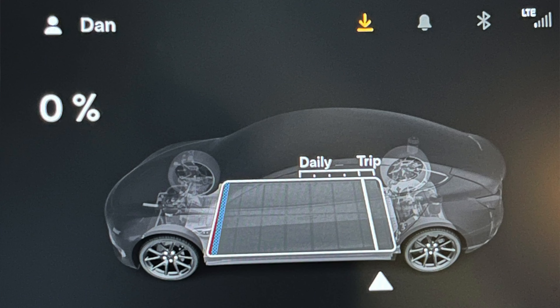One day I got home with 0% because having the climate on took about 10 to 13% of heating. So in that situation, it's definitely not worth it.